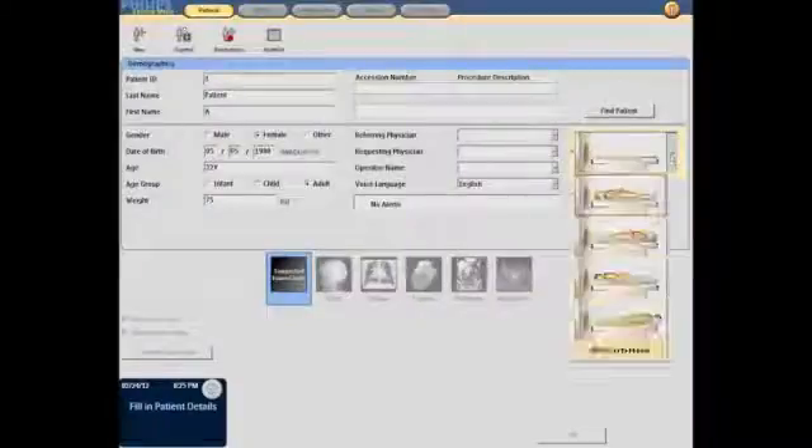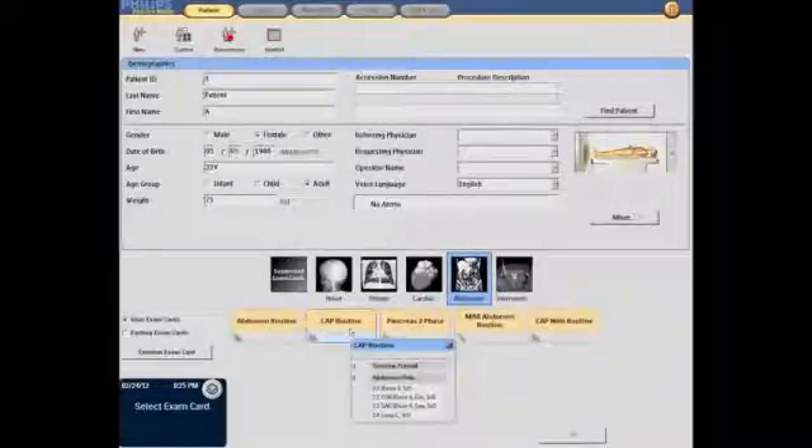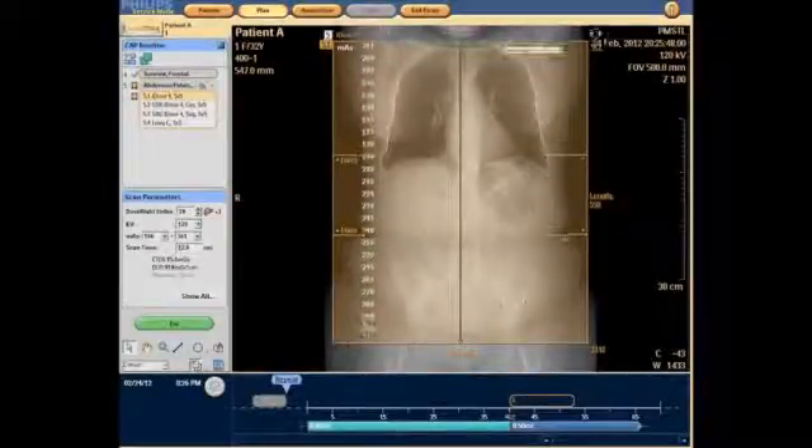Our protocols at OHSU are extremely complex. In the past, those were really hard to reproduce because of the limitations on the system. What iPatient has allowed us to do is create the diversity in the protocol, expand the protocol, and make it more consistent. It's all about the end product — getting there quicker. So when you plan the results up front, there's less work you have to do on the back end.